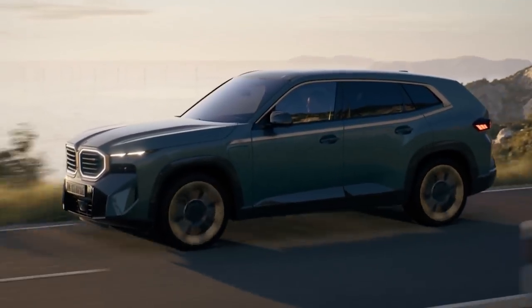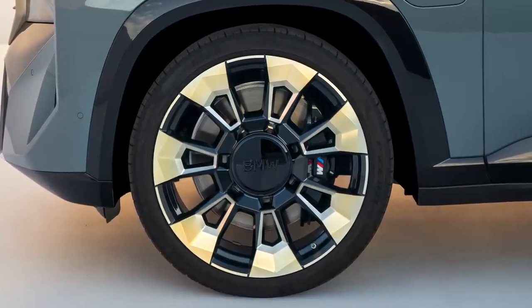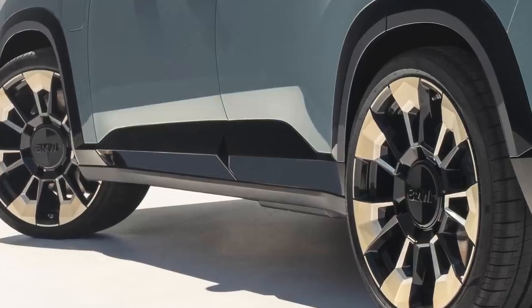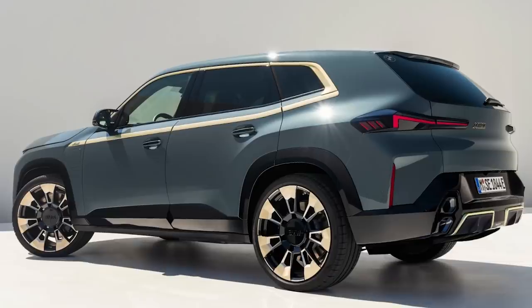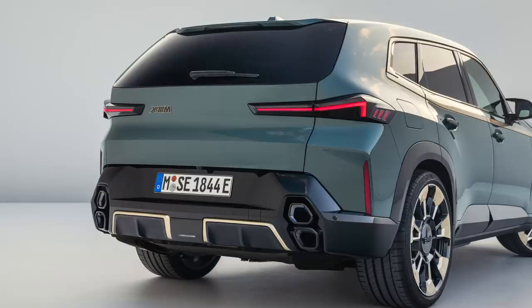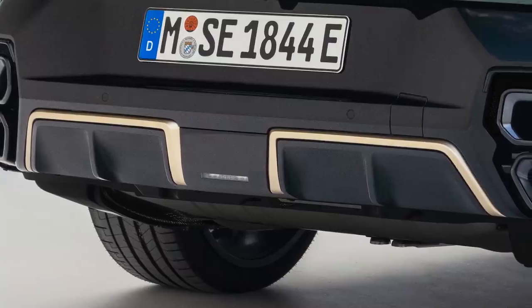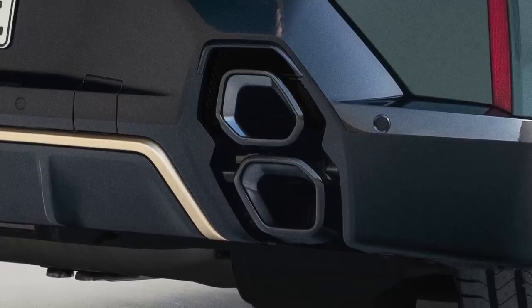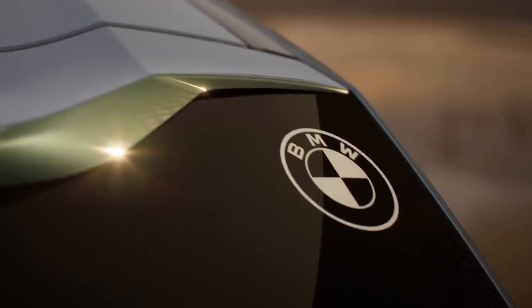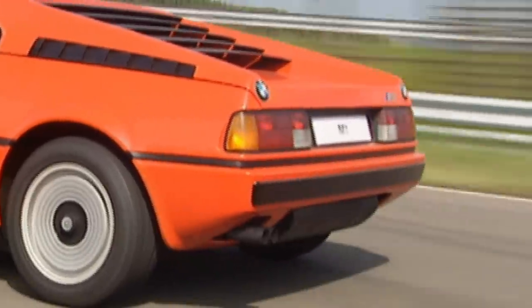You get 21-inch wheels as standard, but most buyers will probably upgrade to the optional 22 or even 23-inch alloys to really fill the XM's squared-off wheel arches. The side skirts aren't quite as massive as the ones on the concept, but the sloping roofline and the contrasting bits of trim around the windows are very similar. The rear lights have an equally sharp design and you get a massive rear diffuser with four exhaust pipes arranged in two vertical stacks. Look closely at the top corners of the rear windscreen and you'll spot two engraved BMW logos inspired by the original M1 supercar.